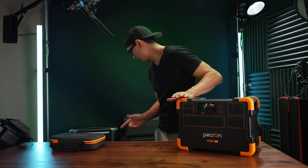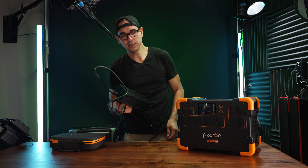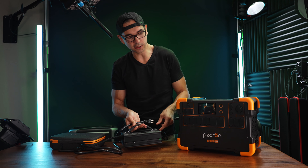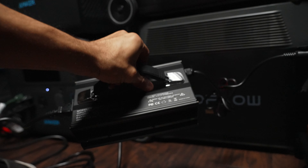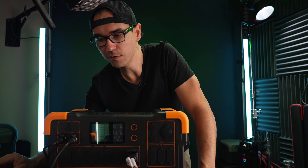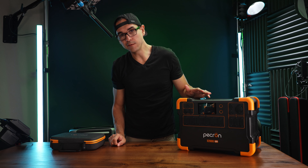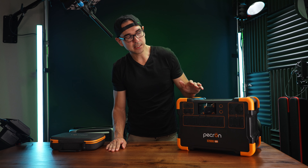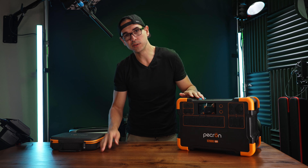The Pekron E2000 comes in at $1,099 — the same price as the EcoFlow Delta Max 1600. But the Pekron has a slightly larger battery, and the Delta Max only supports 800 watts of solar input. The Delta Max is also only rated for 800 cycles, whereas the Pekron E2000 LFP is rated for 3,500 cycles — so it'll last you about 10 years. I would definitely pick this one.